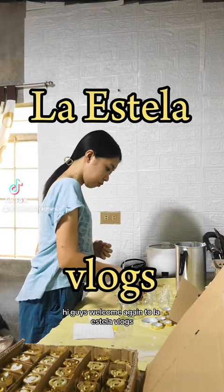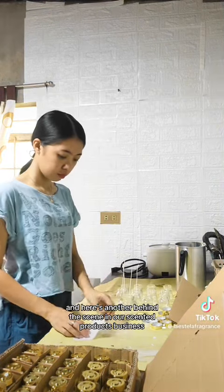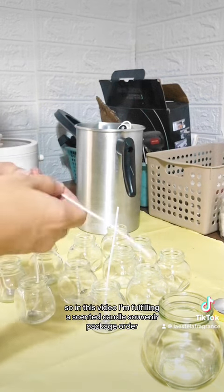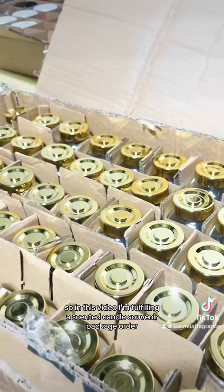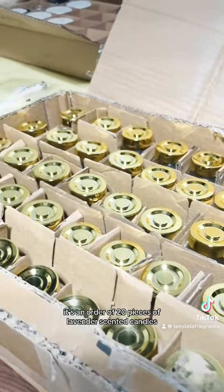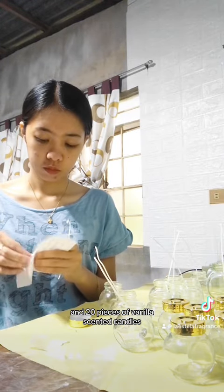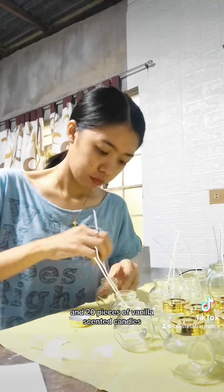Hi guys! Welcome again to La Estella Vlogs and here's another behind the scene in our scented products business. So in this video, I'm fulfilling a scented candle souvenir package order. It's an order of 20 pieces of lavender scented candles and 20 pieces of vanilla scented candles.